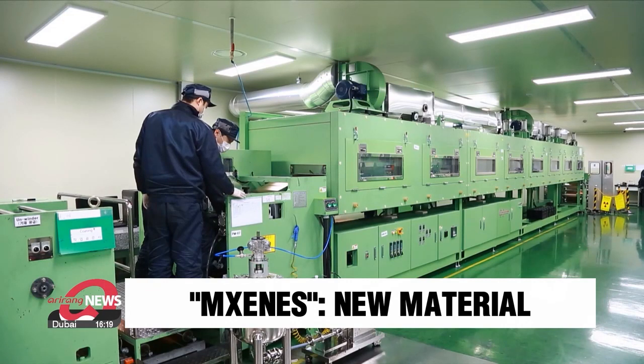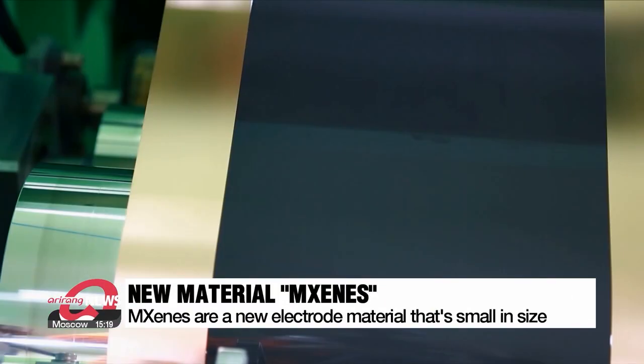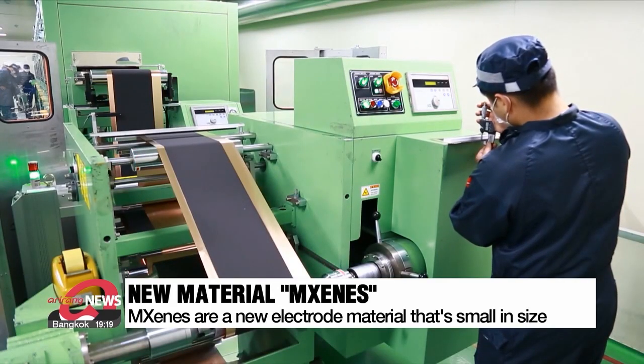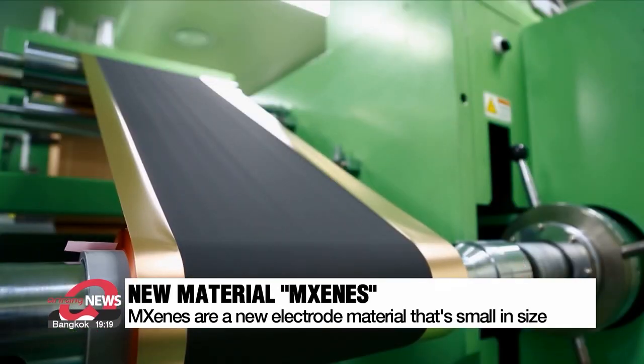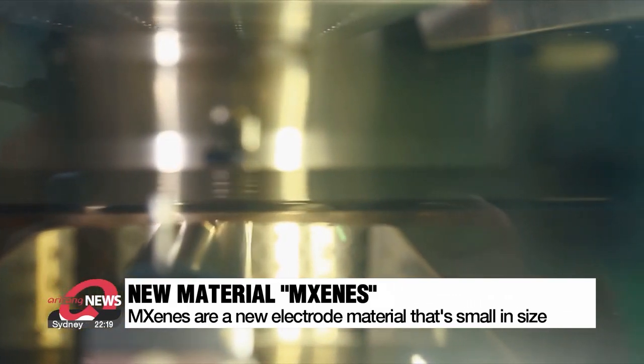A new material called MXenes is gaining attention following the recent heated debate in the scientific community over the validation of room temperature superconductors. MXenes are tiny substances only one nanometer in size — that's 100,000 times smaller than a human hair. Despite being so small, it has recently drawn attention as a new electrode material for secondary batteries.